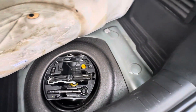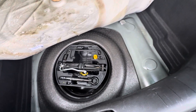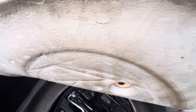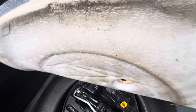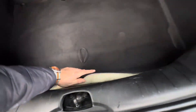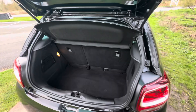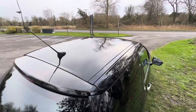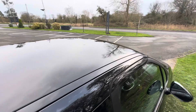The boot floor is all good and clean, and under here — oh, it's actually got a full-size spare wheel under there, which you don't see anymore! So that's great — the full toolkit and spare wheel are all under there.